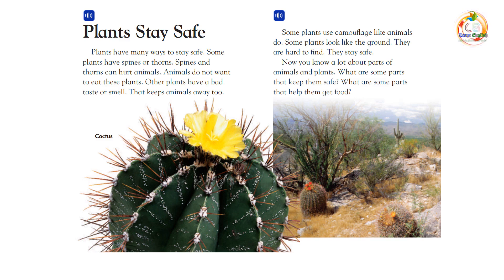Now you know a lot about parts of animals and plants. What are some parts that keep them safe? What are some parts that help them get food?